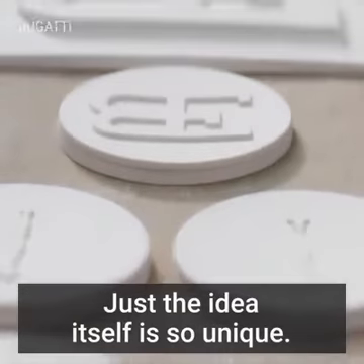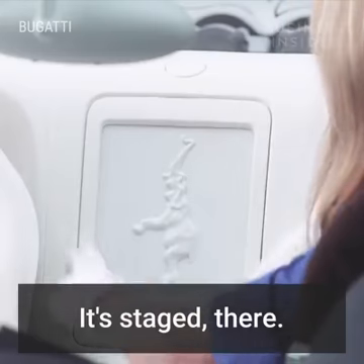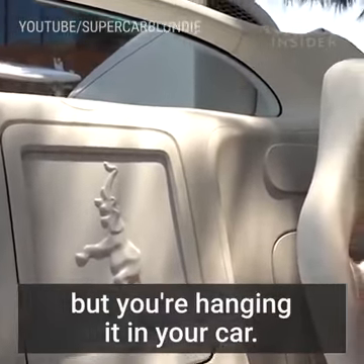It's just the idea itself that is so unique. It's like having artwork in your car — it's like hanging it on your wall at home, but you're kind of hanging it on your car.